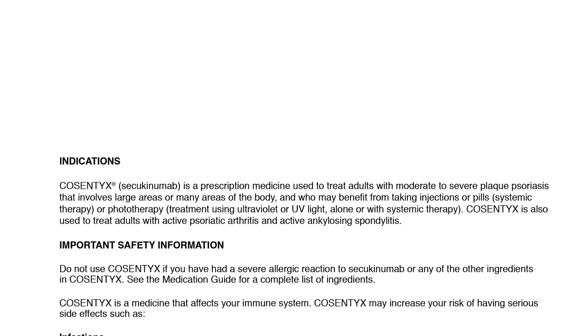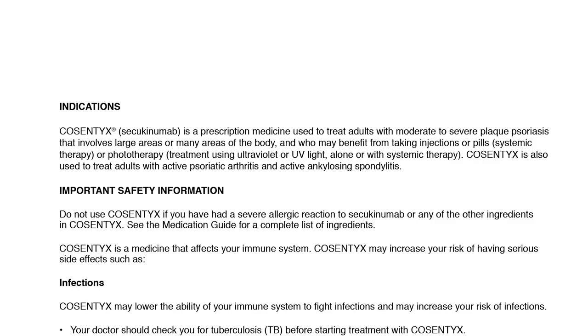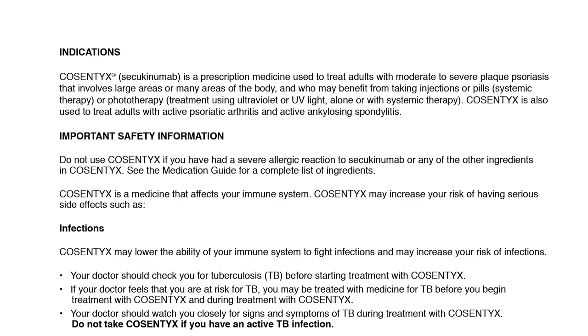Do not use Cosentix if you have had a severe allergic reaction to secukinumab or any of the other ingredients in Cosentix. See the medication guide for a complete list of ingredients. Cosentix is a medicine that affects your immune system. Cosentix may increase your risk of having serious side effects such as infections, and may lower the ability of your immune system to fight infections.